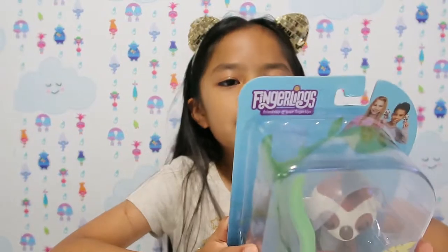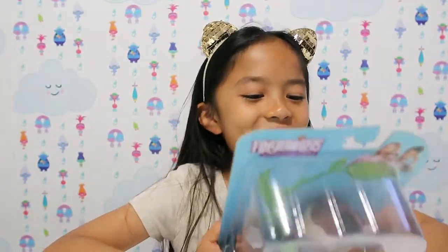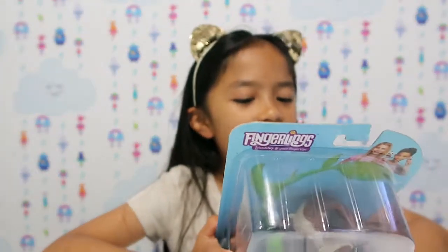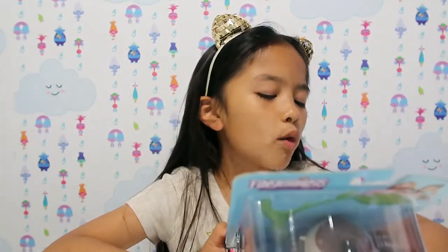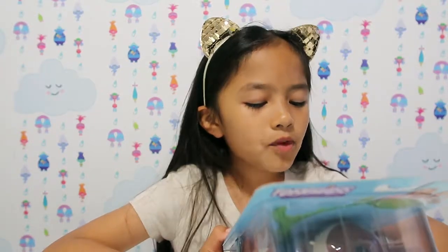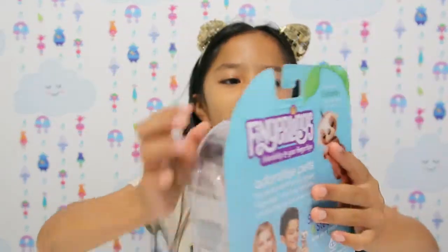It says: my name is Kingsley — slow and silly is my claim to fame. It says adorable pets that never want to let you go. Fingerlings are the cutest baby animals, they go wherever you go. Slow and steady wins your heart. Lovable wearable pets — swing them, pet them, rock them to sleep, hug them, kiss them. I react to touch, motions, and sounds. Batteries are included and there are 40 sounds to discover.